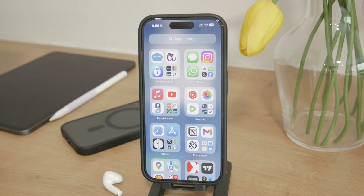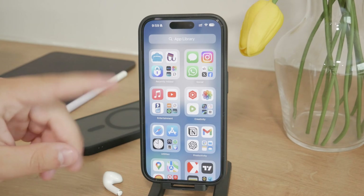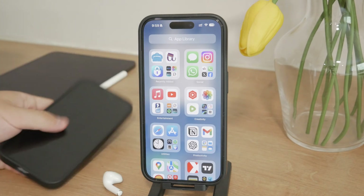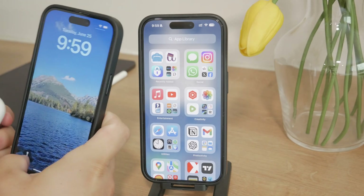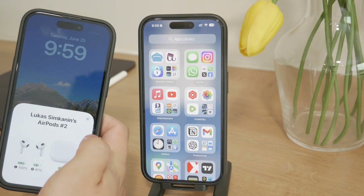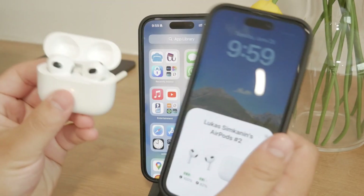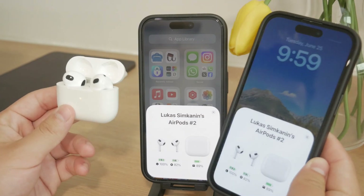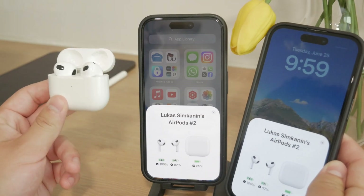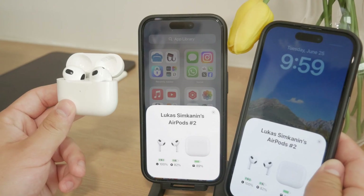First, let's address why this happens. If you share your AirPods with different iPhones or have multiple iPhones linked to the same Apple ID, your AirPods might automatically connect to any of those devices first. This automatic switching can be convenient, but it can also be annoying when your AirPods connect to a device you don't want them to.